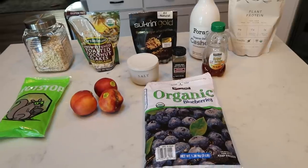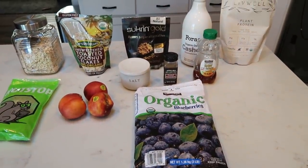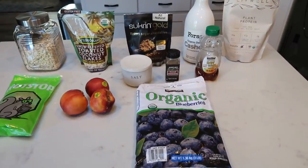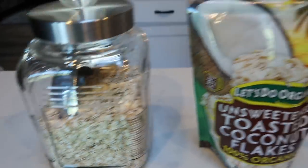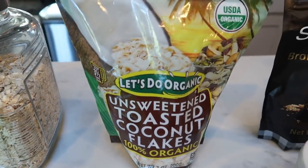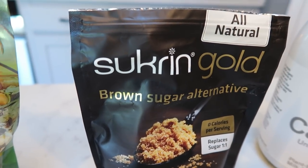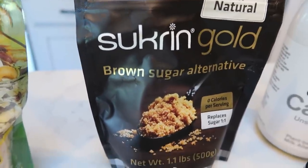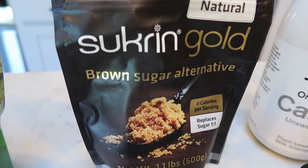For breakfast this week, I'm making a mixed fruit oatmeal bake, but we're going to add some protein powder to up our protein in this recipe to keep us full and satisfied. So let me show you what's in breakfast. You're going to need some rolled oats, unsweetened coconut flakes, and a brown sugar alternative of your choice.